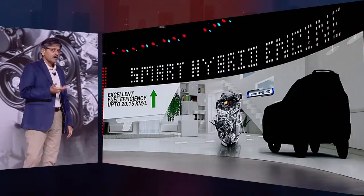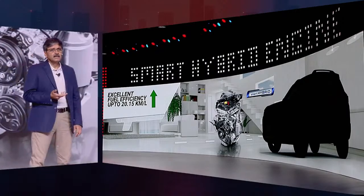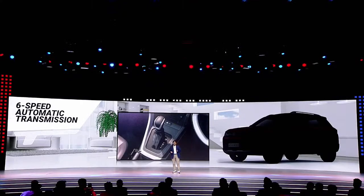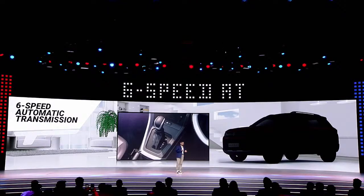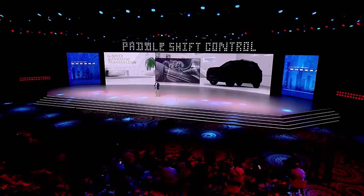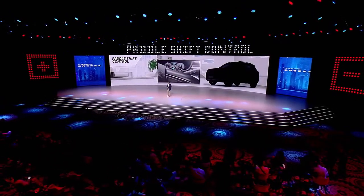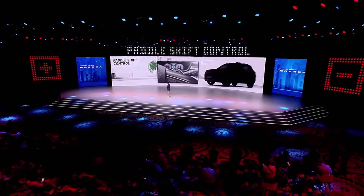In view of customer needs, the next-gen powertrain is complemented with a new six-speed automatic transmission, providing optimum performance with its wide range of gear spread. It has paddle shift control on the steering wheel, which adds to the effortless driving experience.